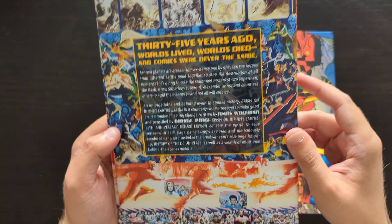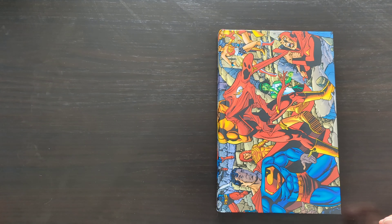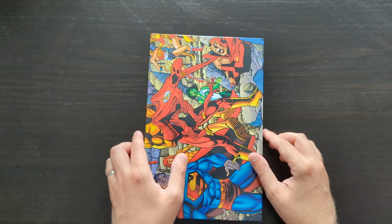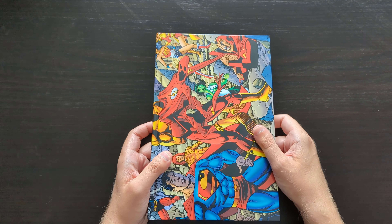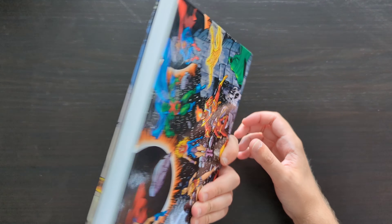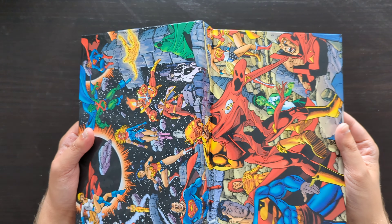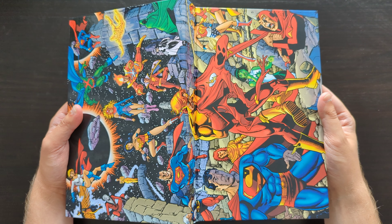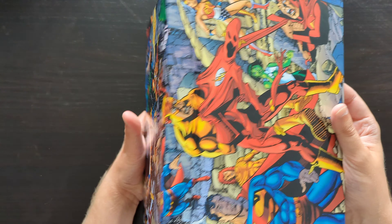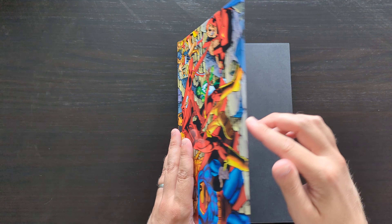So this particular edition contains the full 12-issue series and then a kind of addendum in the back called the History of the DC Universe. It's got this wraparound cover on the hardcover itself which is quite nice. George Perez's artwork, of course, who is the penciler in this book, with the writer being Marv Wolfman.